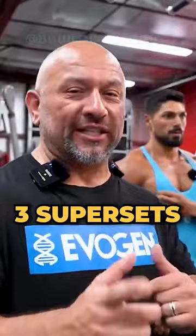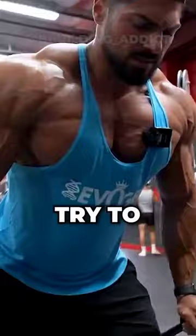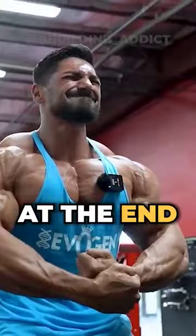As a finisher, do 3 supersets of dips and low cable flies going for 12-15 reps, working on the upper and lower chest in one set. Try to lean forward when doing dips to put the emphasis on the chest and not the triceps. At the end of each superset, flex the muscles for 10 seconds — this will improve the mind-muscle connection and the pumps are insane.